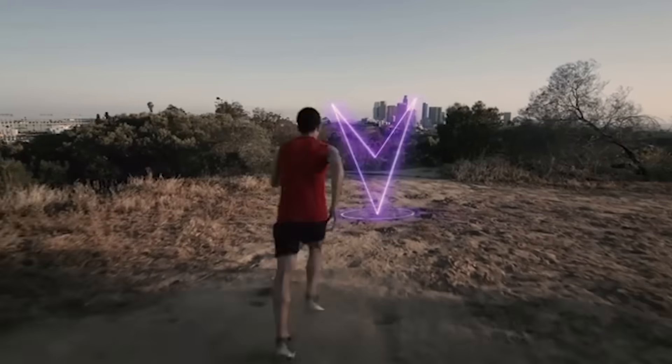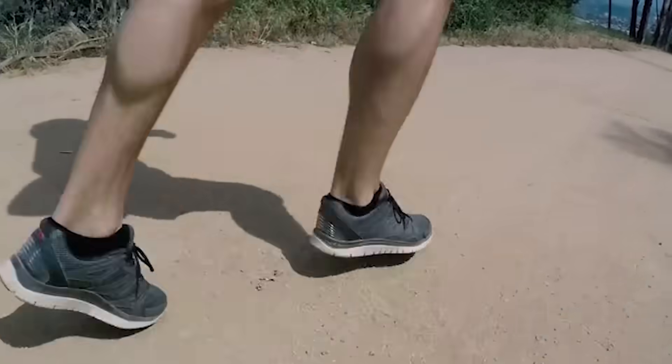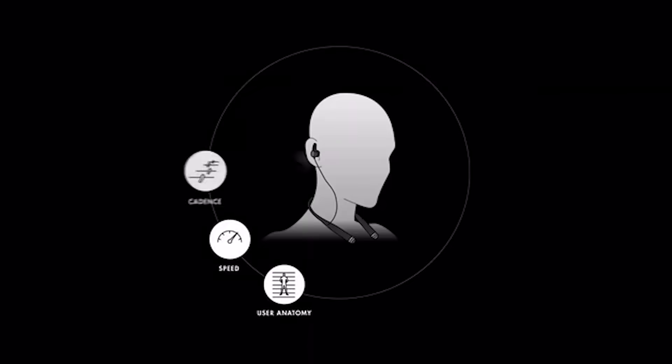Vi is an AI personal trainer who lives in biosensing earphones. The system is learning every day, getting to know its owner and adapting to their lifestyle and their personal needs.